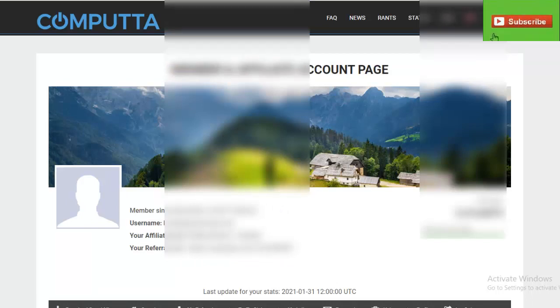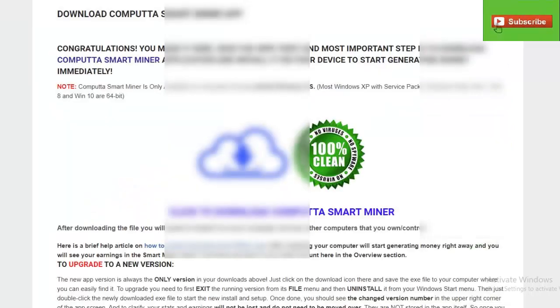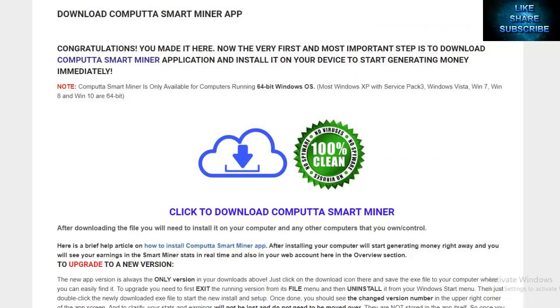You'll find your referral link right there so you can give it out to whoever and get them to be part of your mining team — create your own pool. But let's talk about getting mining because that's what we're here for. You're wanting to go and get that miner working, so very simply hit 'Download Smart Miner.'